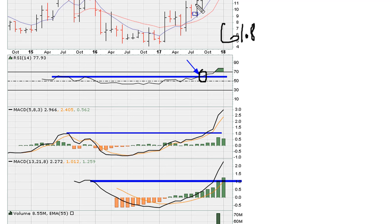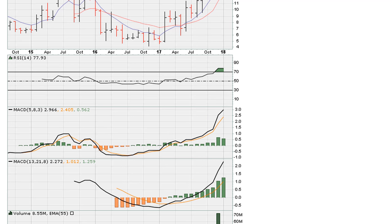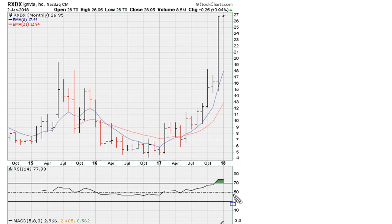We only need one of the MACDs to break out. If we take a look at this period, we can see that the MACD breaks out, the RSI moves to all-time highs, and also moves above 61.8 for the first time ever. That period coincides with this breakout here.